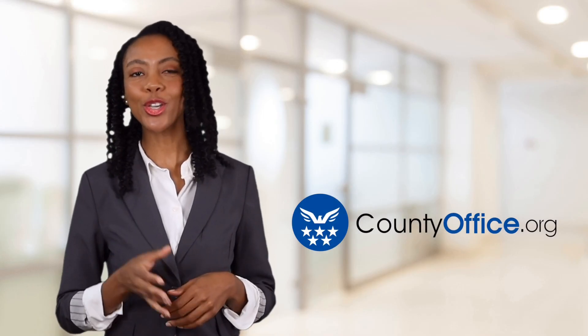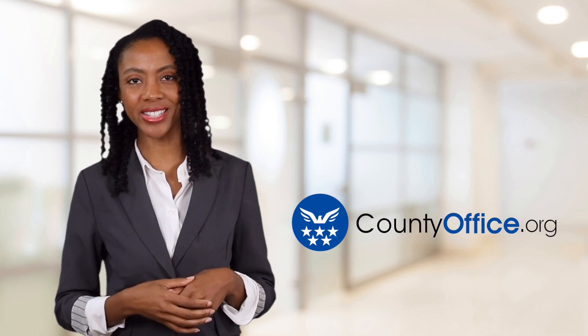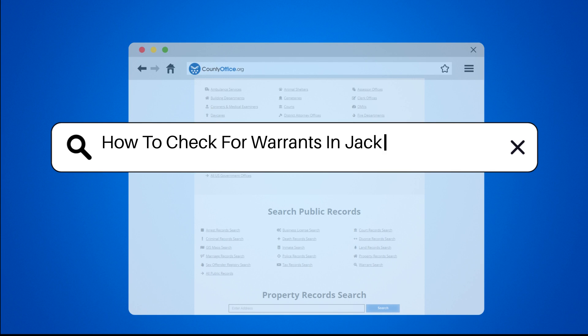Welcome to County Office, your ultimate guide to local government services and public records. Let's get started. How to Check for Warrants in Jackson, Michigan.